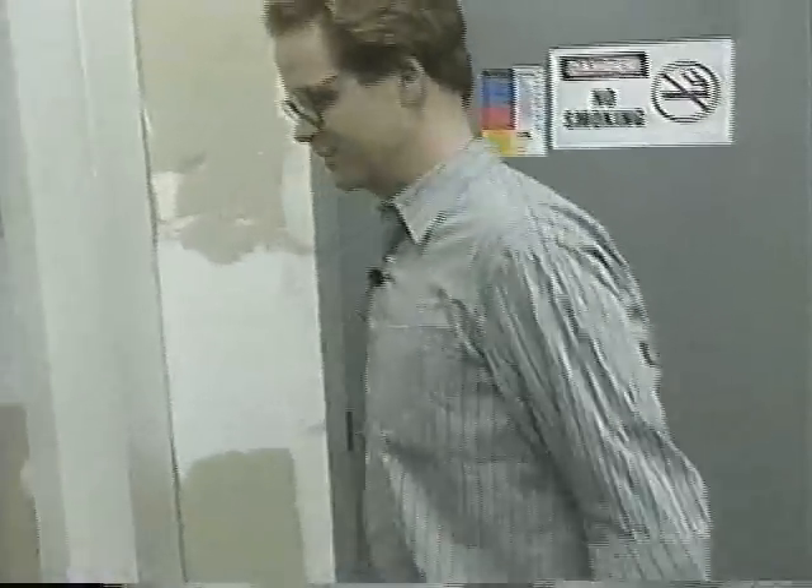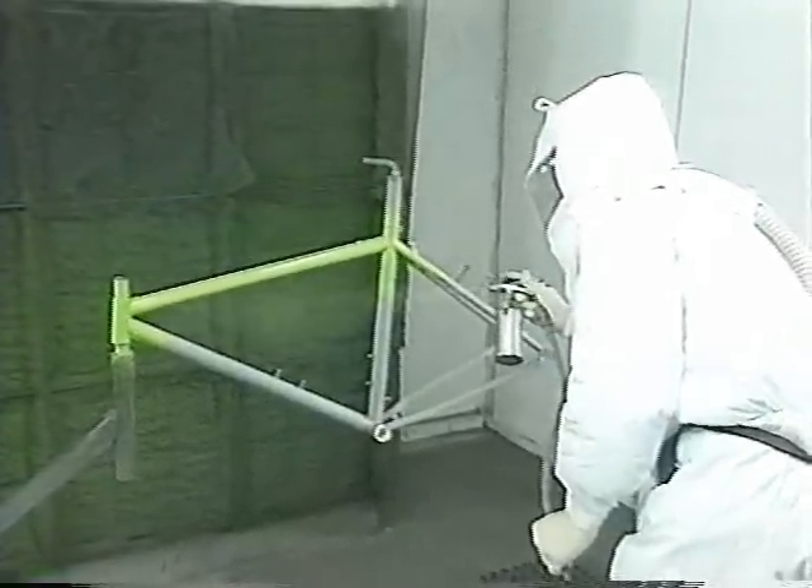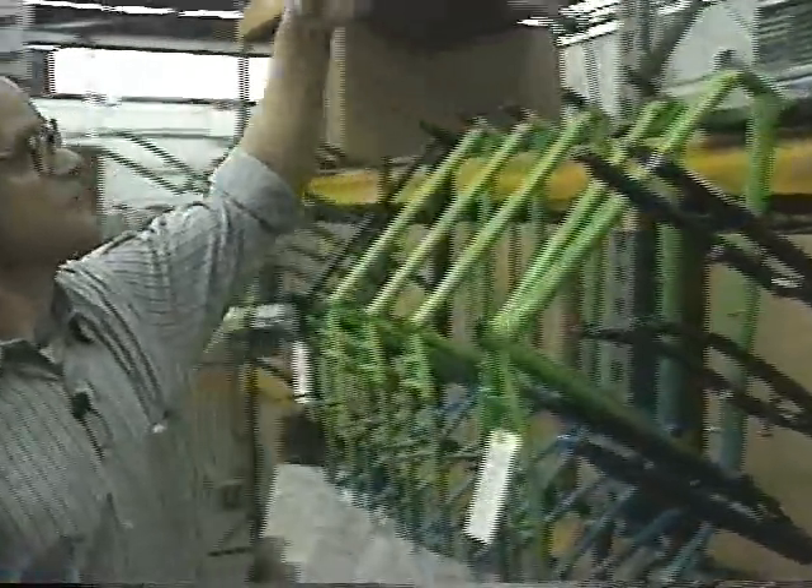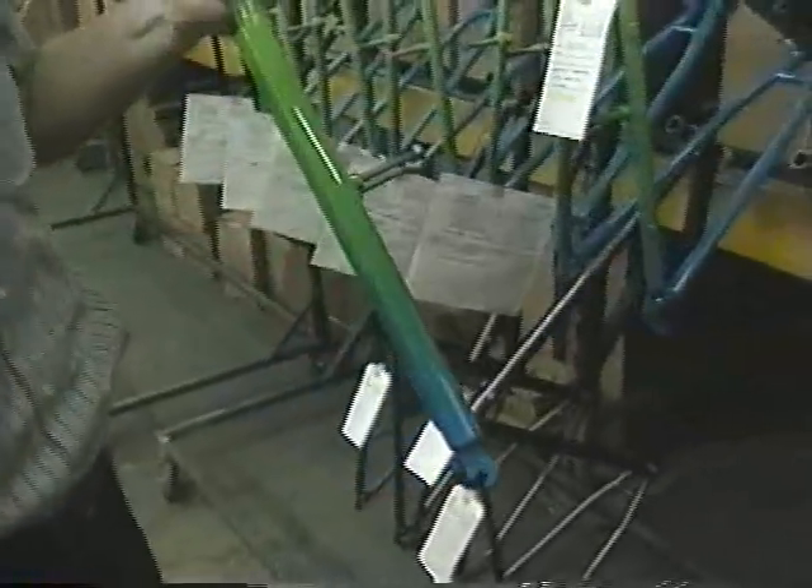So now we're headed into the inner sanctum of the paint department. In here we apply our beautiful finishes and custom paint jobs. These are the end result of what he's doing — you can see he's got a nice gradual fade down the length of the tube.